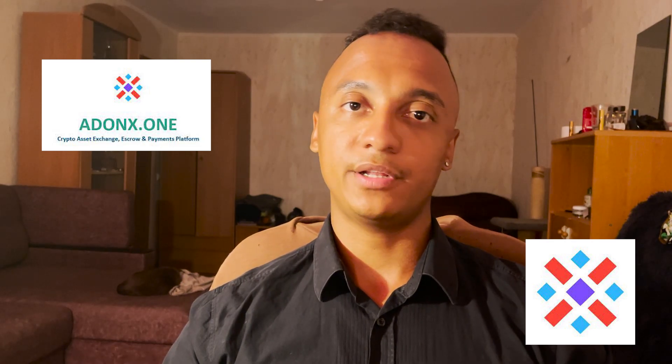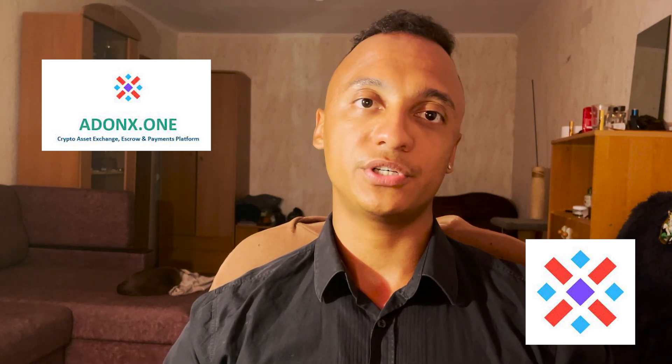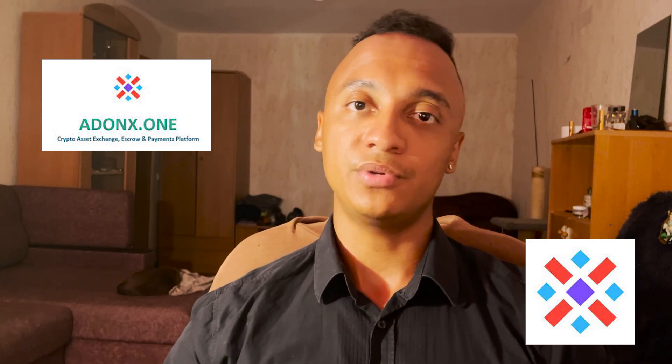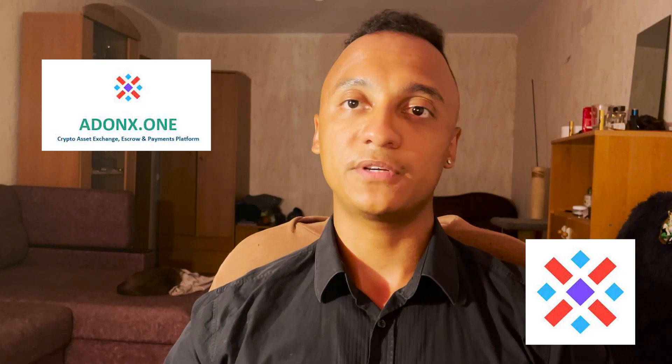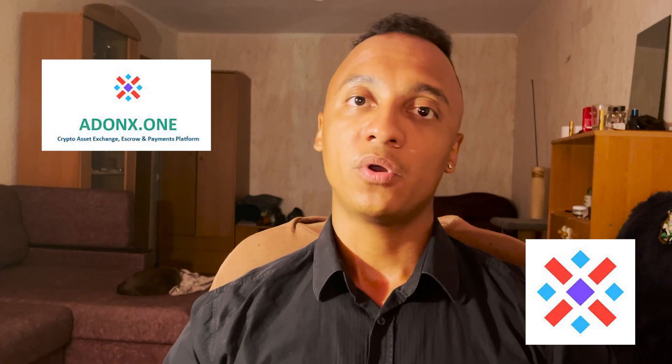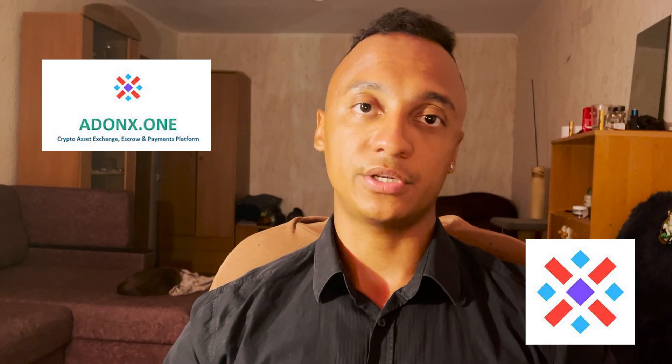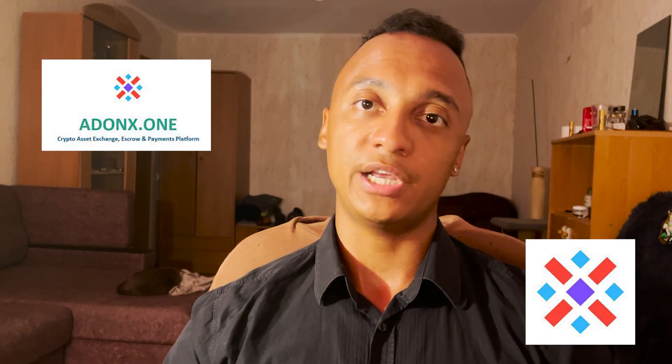Hey guys, this is the Crypto Lord channel. We continue reviewing the Adonix project. In this video we're going to talk about sign and verify. Sign and verify provides a unique mechanism to prove a specific message belongs to a wallet address or not, using a signature. Adonix token is an ERC-20 token on a certain blockchain.